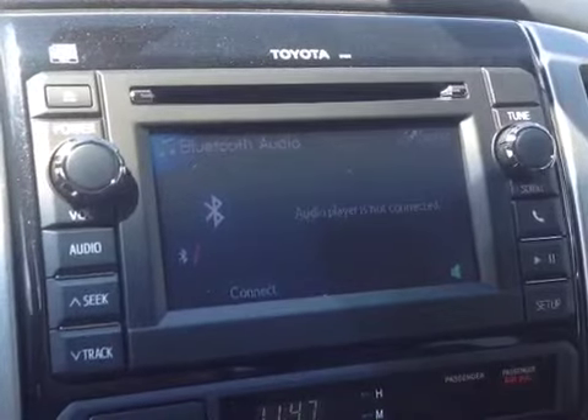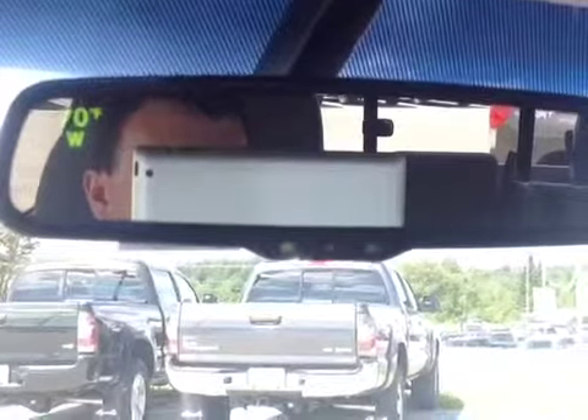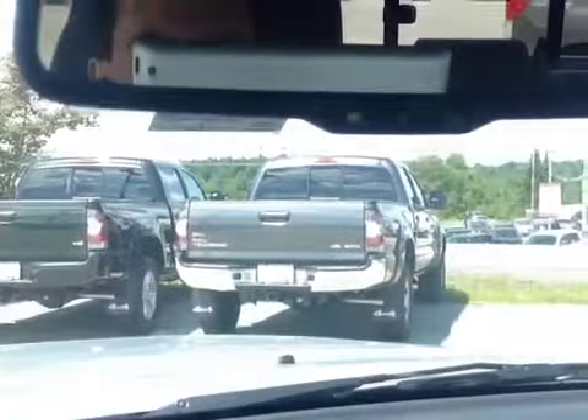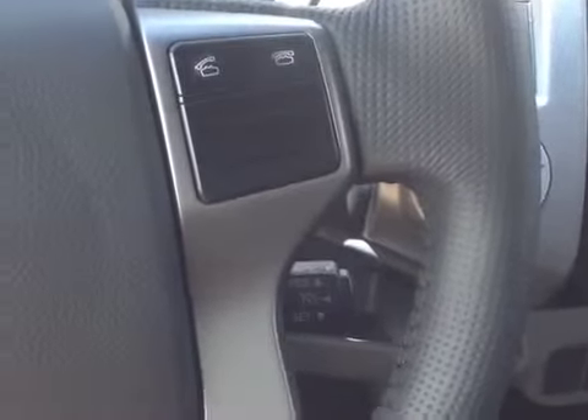A touch screen center console that features AM, FM, CD, and Bluetooth. An auto-dimming mirror with compass and thermometer, as well as a built-in backup camera with grid. And finally, on the steering wheel, volume, track, and motor adjustments on the left, and Bluetooth and cruise control on the right.